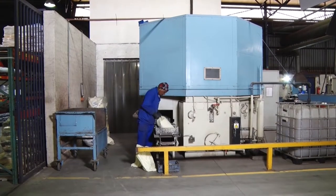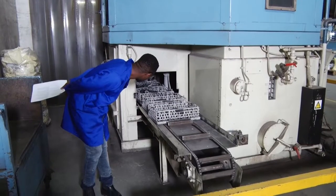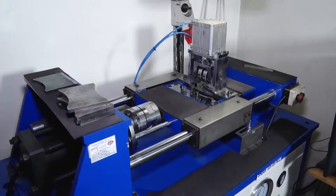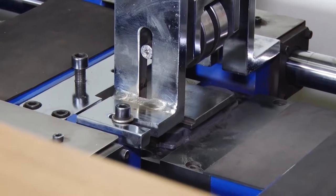Before the actual pads are made, a backing plate is prepared. The backing plates go through a rinse tank to be degreased, and are then shot blasted before having an adhesive applied. This is a critical process, and if not done properly the backing plate is rejected.